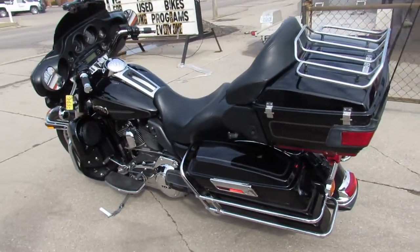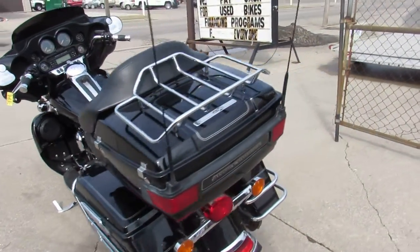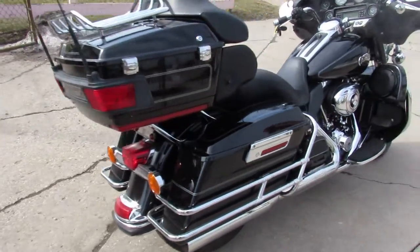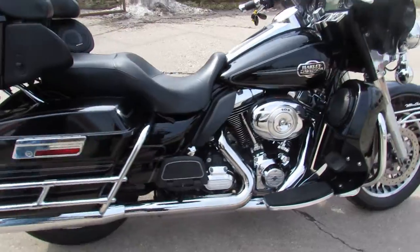It needs nothing. Just serviced at the dealership, been inspected, all the fluids have been changed, and this thing is ready to ride. Visit our website, our YouTube channel, and Facebook page at ApprovalPowerSports.com.